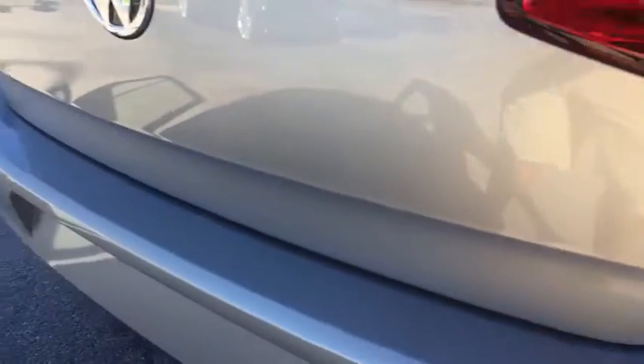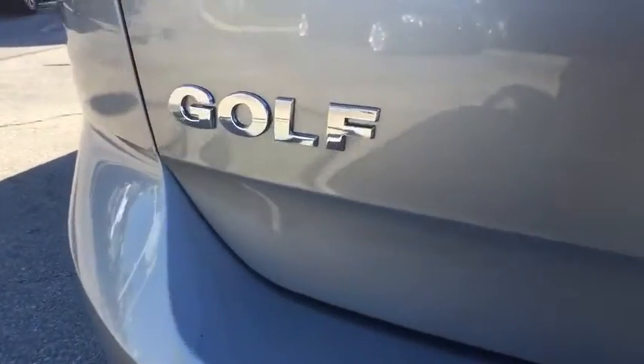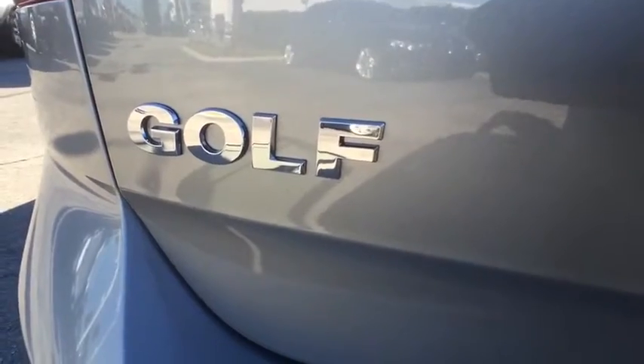Compass. Trip computer. Security system. CD player. Tachometer. Brake assist. Overhead console. Panic alarm. Remote keyless entry.